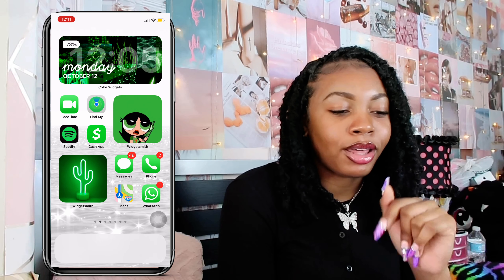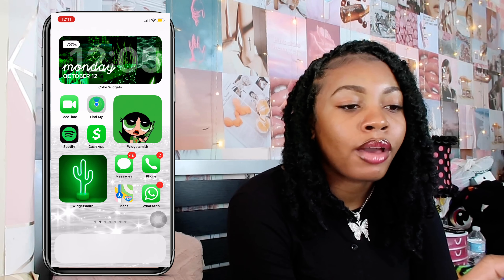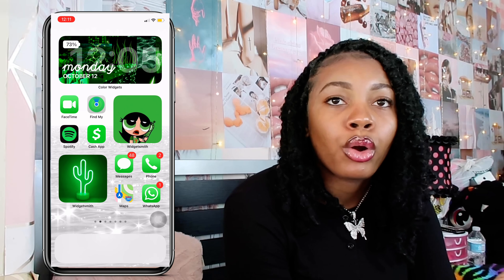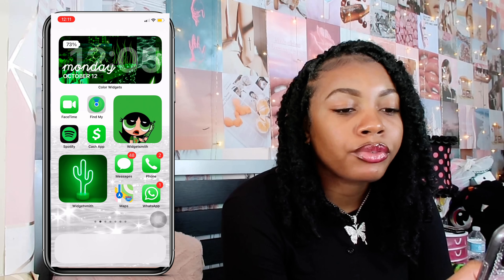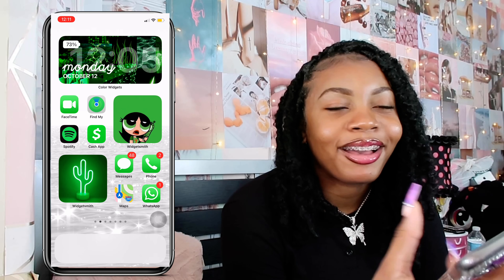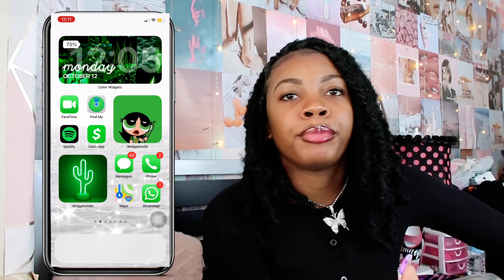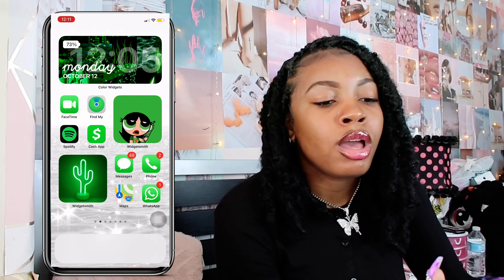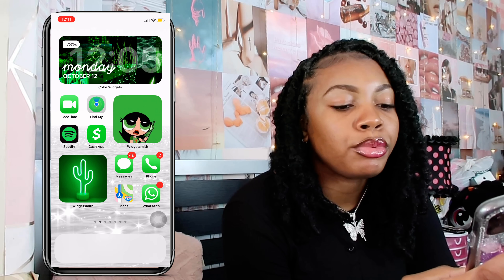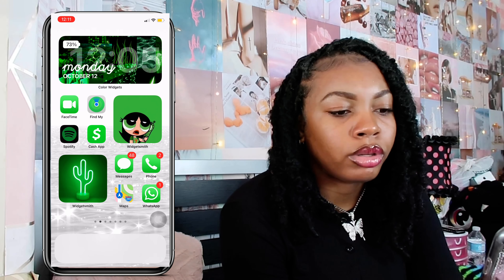Next up I have green. The first app is FaceTime — I use FaceTime to call my friends and family. Then I have the Location app where I keep the locations of family members and friends. Then I have Spotify. My mom and I share this Spotify. My playlist is called Shae Vibes and I have a whole bunch of songs in here — over 200 songs.